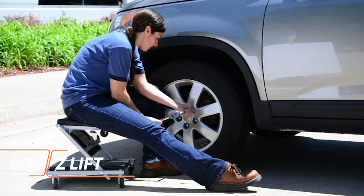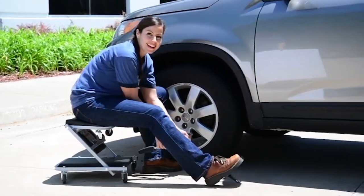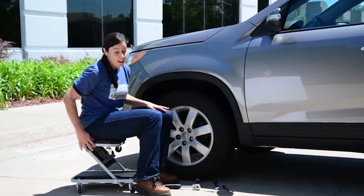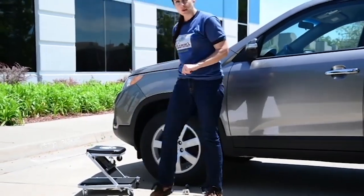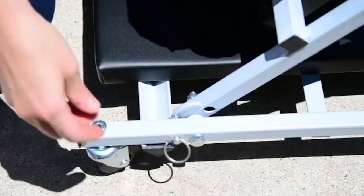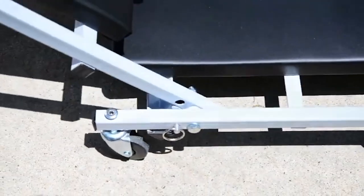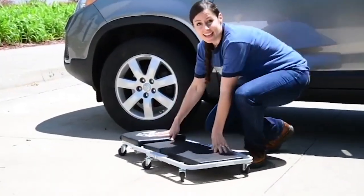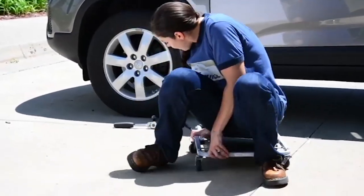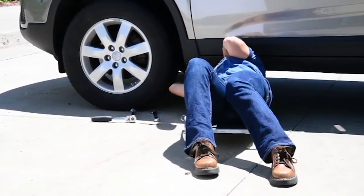Pro-Lift Z Creeper Seat. It is designed to be folded in a Z shape for use as a mechanic's seat, or unfolded for use as a mechanic's creeper. Its thick padded bed gives you extra comfort while getting your job done. The Pro-Lift C2036D Creeper features six swivel casters that provide full mobility and ease of use to get under tight areas. In addition, the Pro-Lift C2036D Creeper is built with a heavy-duty frame that supports up to 300-pound capacity.